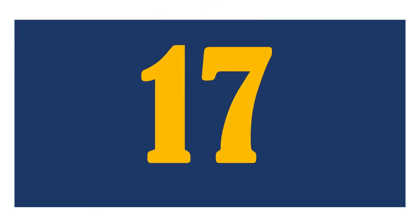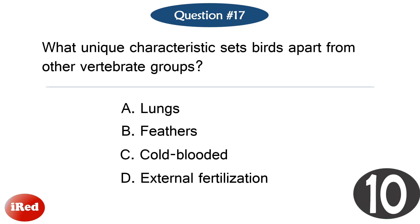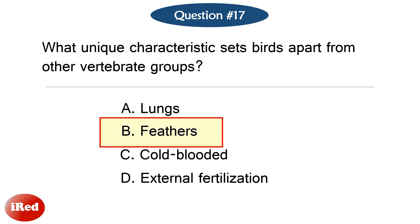Question number seventeen. What unique characteristic sets birds apart from other vertebrate groups? The correct answer is letter B: feathers.